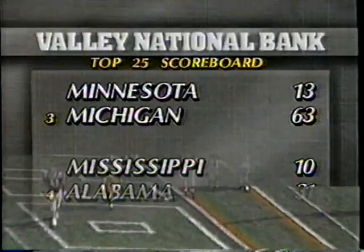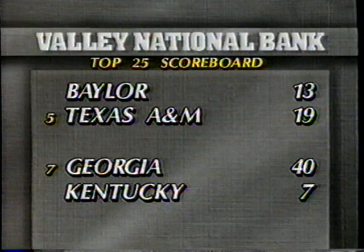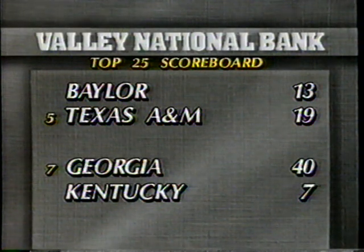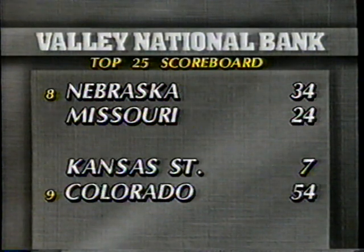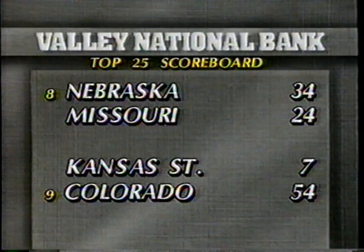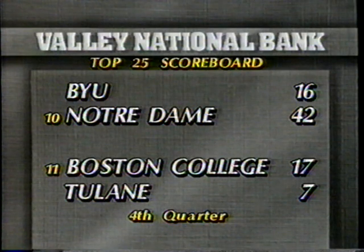Continuing with the Valley National Bank scoreboard for the rest of the top 25: Michigan makes a statement as Elvis Grbac throws four touchdown passes in a 63-13 victory over Minnesota. Alabama and Gene Stallings are now 8-0 with a 31-10 win over Ole Miss at Tuscaloosa. Fifth-ranked Texas A&M rallies in the second half to hold off Baylor 19-13. Georgia big tonight over Kentucky, 40-7. Freshman quarterback Tommy Frazier scored three touchdowns in Nebraska's 34-24 win. Colorado makes it their eighth straight victory. Notre Dame's Jerome Bettis runs for 114 yards and two touchdowns as the Irish win big over BYU.